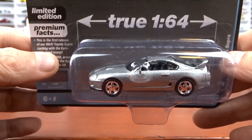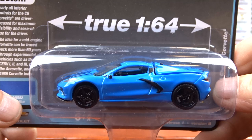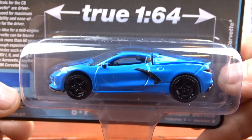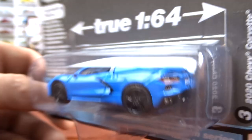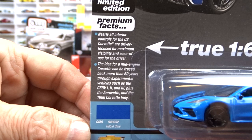And then we have the Corvette in rapid blue, which is not a bad color for this car. It's black with the racing stripes, black interior. Not too bad — I have this casting quite a few times now through Auto World. Back of her looks good and I guess there's some facts there. Nice car though, I like it.